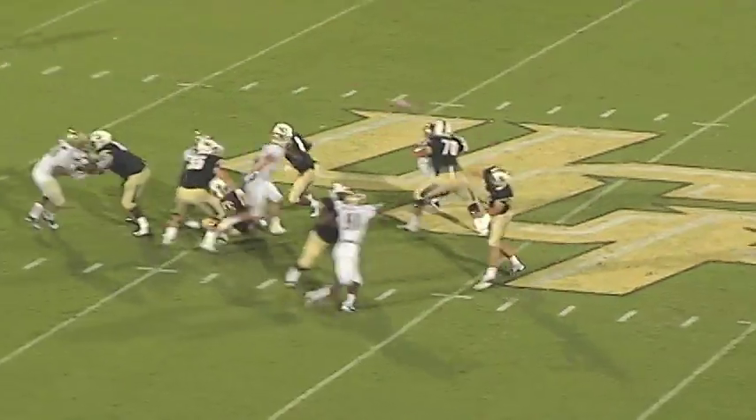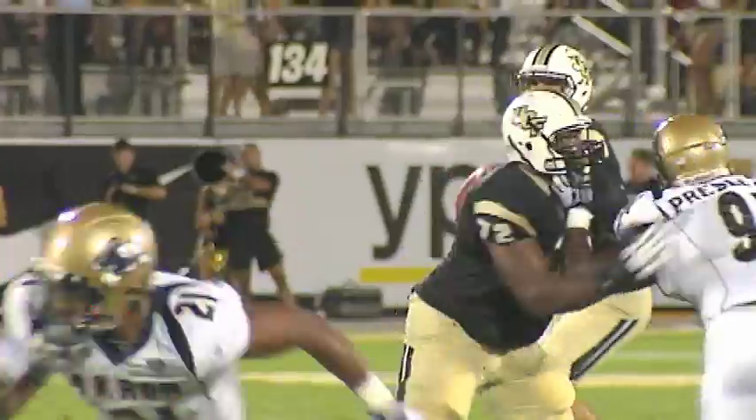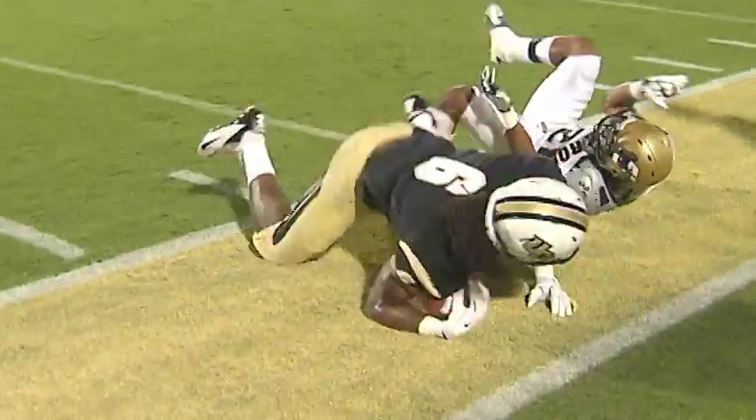Bortles back to throw. Blake looks, he throws downfield — receiver is there. Hall makes a catch inside the 20, over the shoulder. And a first down at the Akron 15-yard line. A gain of 26. What a catch by Rennell Hall.